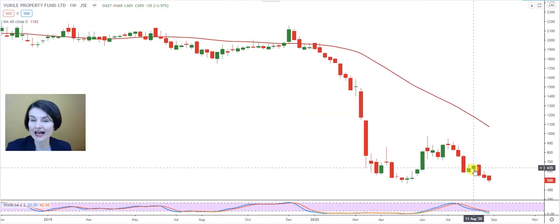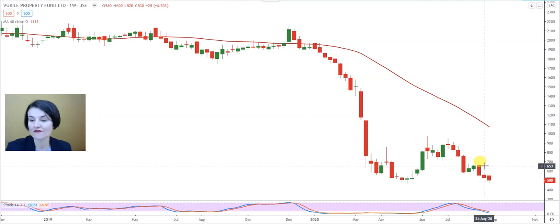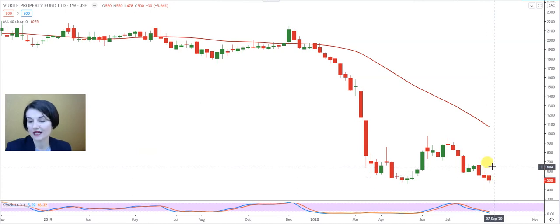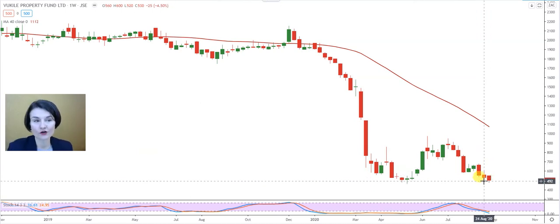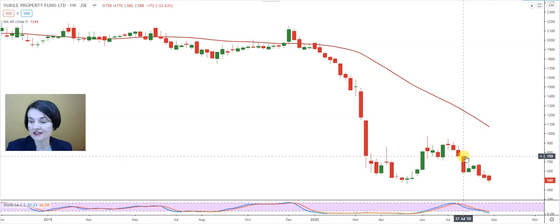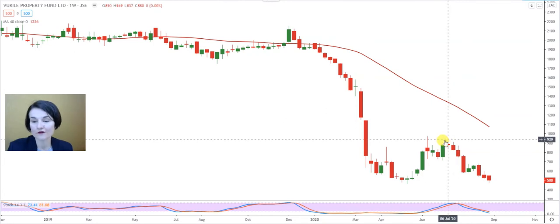I do not have a turnaround candle. I don't have an indication on any of these candles that there might be some strength or that they might be protecting it. The first sign of strength on Vokili — and a possible entry level for a buy — is only above 6 Rand, with a stop loss at 4 Rand 64. The first target is that strong resistance at 7 Rand 59, then 8 Rand 83 and 9 Rand 54.